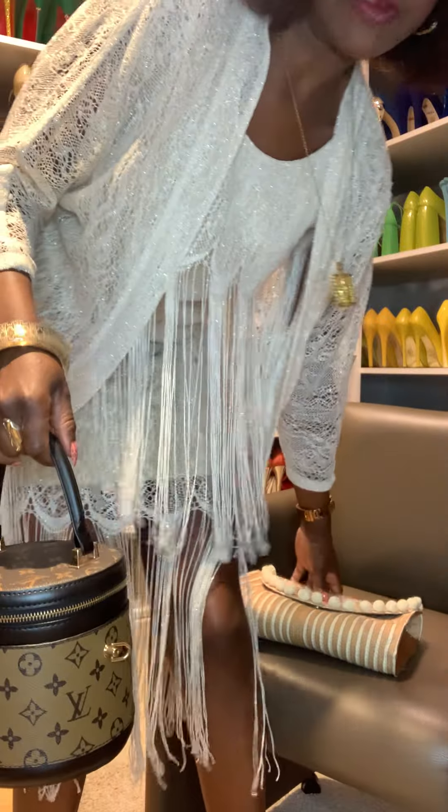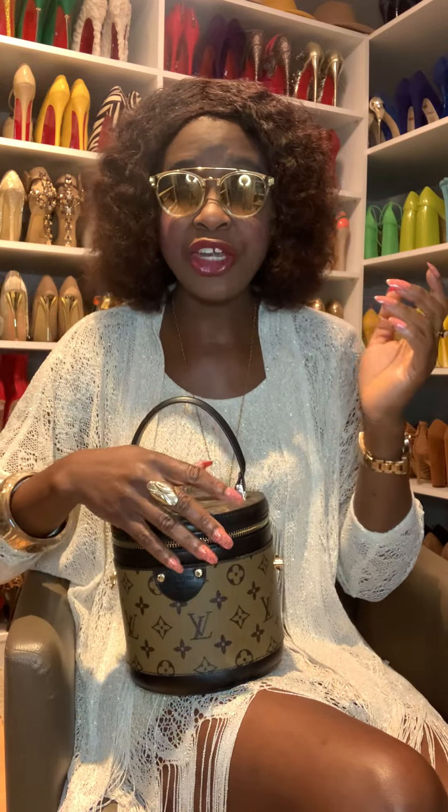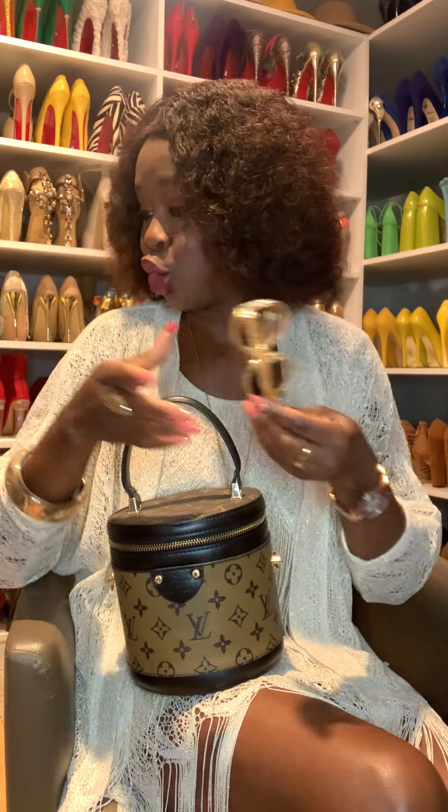This is the outfit of today — the fringe dress! So beautiful. When you're styling your fringe dress, keep simplicity in mind. Don't overdo it — fringe dresses are already very dramatic on their own, they don't need extra drama. Just keep it simple and you are good to go. Love you guys, see you in my next video — bye!